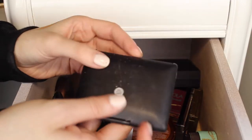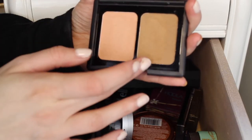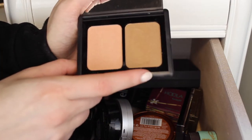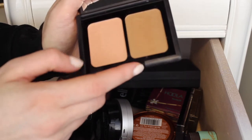Next I have this Elf Duo in the shade St. Lucia, and this has a bronzer and a blush in it. I haven't really used this much — I think I used the bronzer once — but I am going to keep it because I think I really did like the bronzer when I used it. I'm going to keep it and try it out a bit again, and maybe even try the blush.